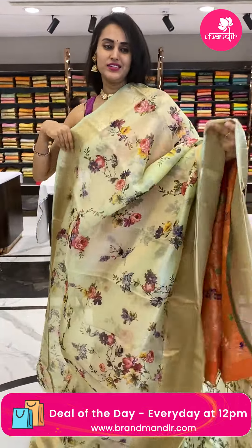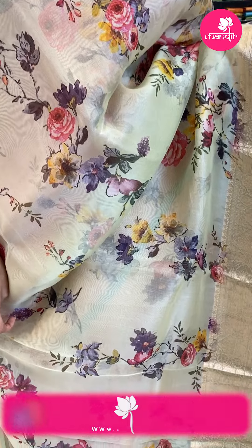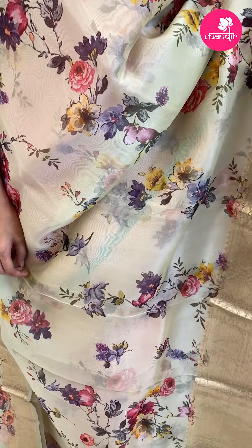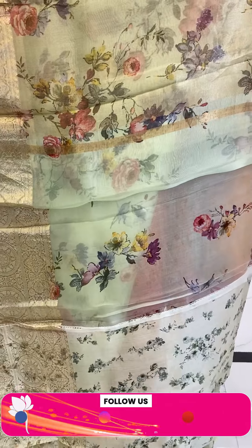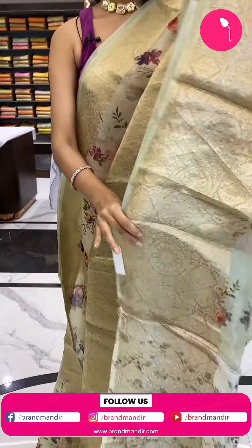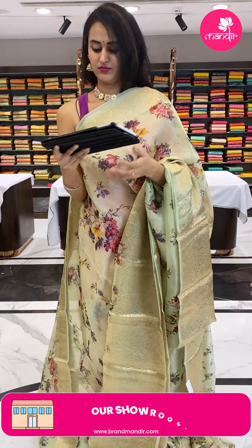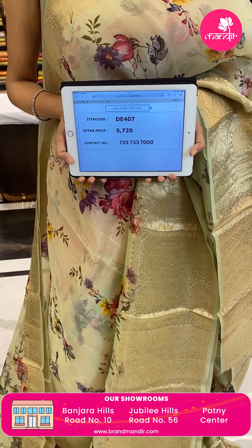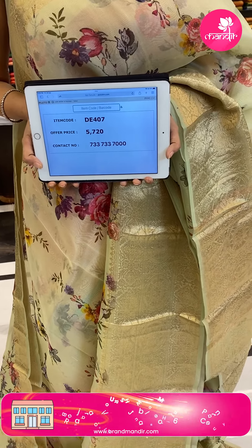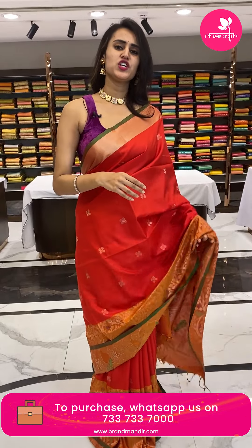Moving on to the next brilliant saree — I love pastel colours. This is a very pretty pista green. The body has a digital print of floral and leaf jaal, the border has floral and leaf jaal, and the pallu has a beautiful brocade pallu. The blouse is a very pretty contrast blouse. The code is DE407 and the price retails for ₹5,720.